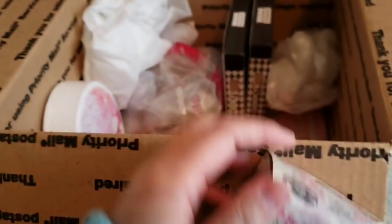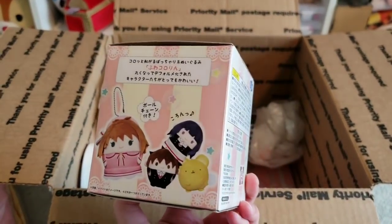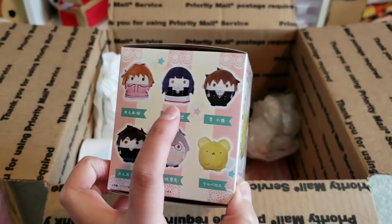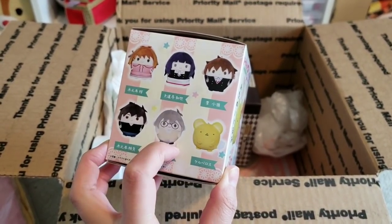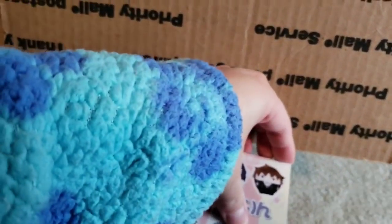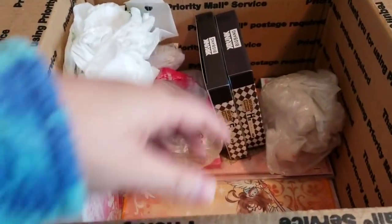Here's another Cardcaptor mystery item — it's a mystery box plush. I don't know which one I'll get. I think it's either Sakura, Tomoyo, Shaoran, her brother, Toya, Yukio, or Kero. Well, let's see who I get. I'll open these later — I'll open the mystery after.